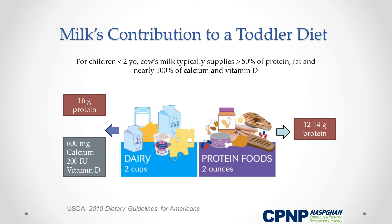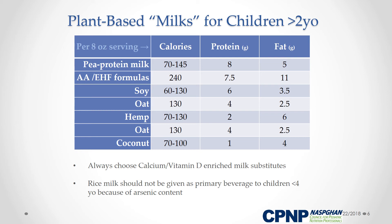Because milk provides a significant amount of protein in a child's diet, particularly a toddler diet, it is important to consider the nutritional value of plant-based milks for children with persistent milk allergy beyond age two. For children with feeding issues or limited diets, continuing a pediatric hypoallergenic formula may be appropriate.